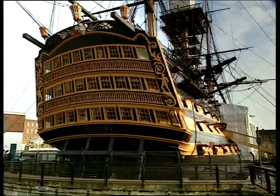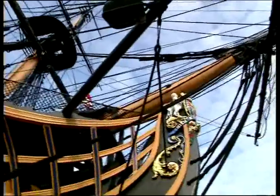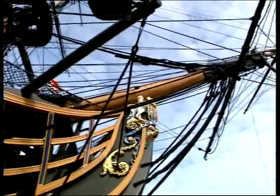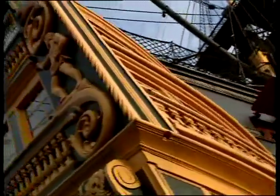She is a fine example of the man-of-war, the last survivor of the greatest battle in the Age of Sail — a battle which was to become one of the most famous in naval history: the Battle of Trafalgar.